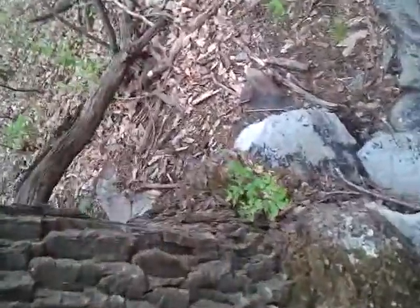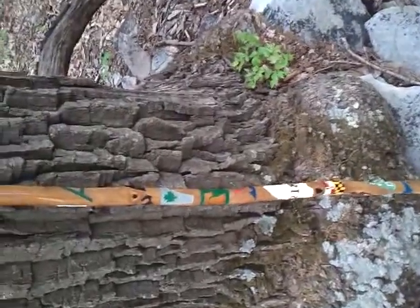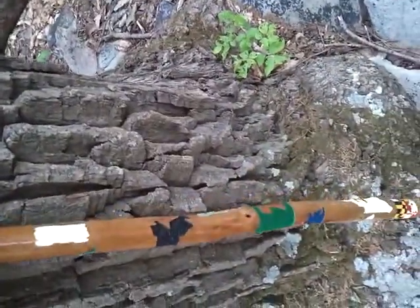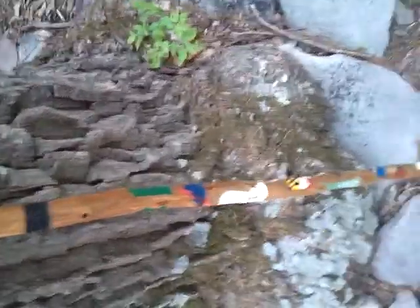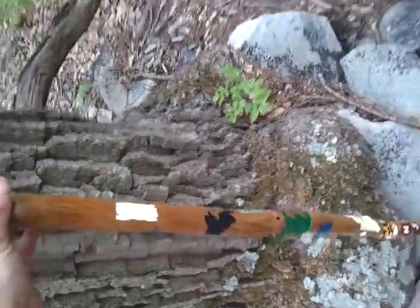So there it is — I'm going to set it up against this tree so you can see it from a little more of a distance. And there it is, spin it around — there's my Appalachian Trail walking stick.